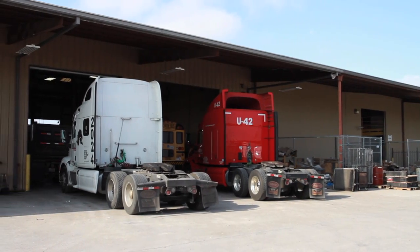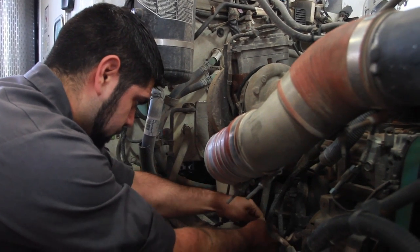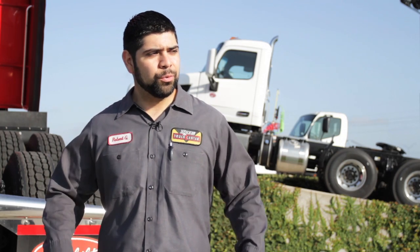Understanding the technical side gives him an edge in job placement and earning potential as diesel engines become more complex. Right now it's all the technology going into the trucks — we have eight computers in a truck sometimes.